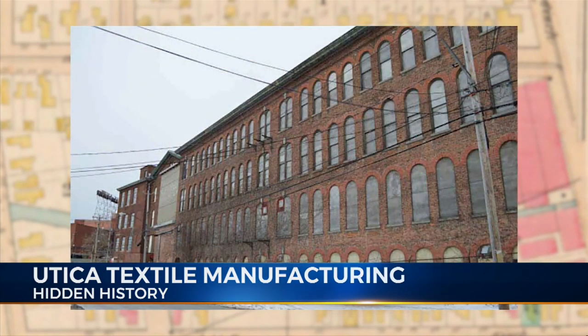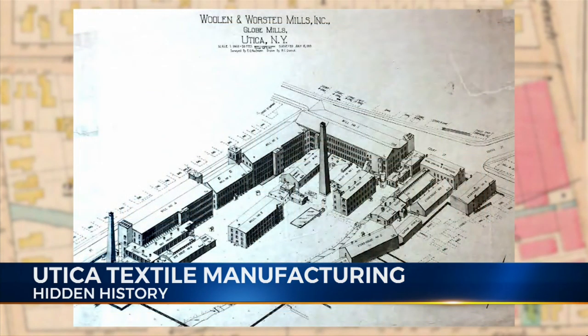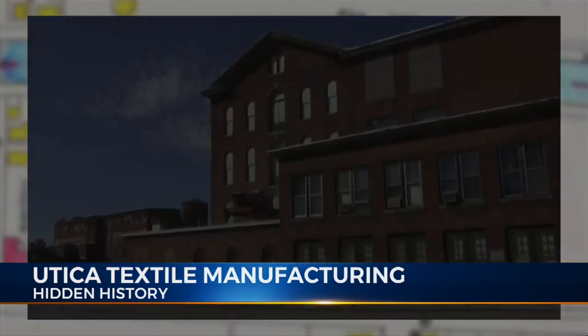The name was changed to Utica Woolen Mills in 1855. Then, in September 1871, the mill was destroyed by fire. It was rebuilt two years later. The building still stands and is next to the finish line of the Utica Boilermaker Road Race. The pond has been filled in and is now a parking lot.